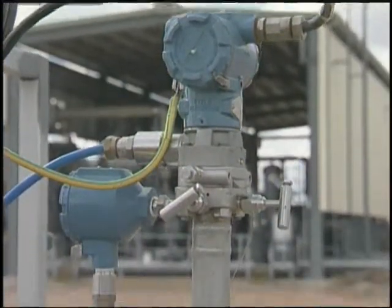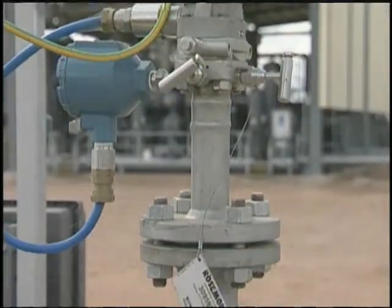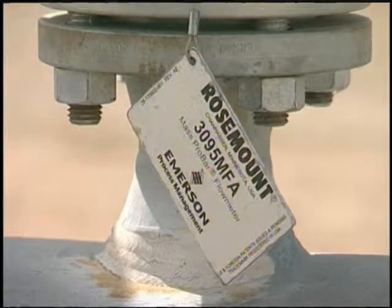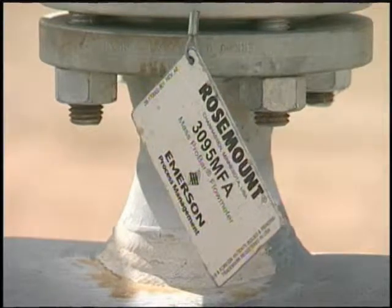Some of the challenges from a field instrument and sensor perspective were that some of the gas flows were at extremely low pressures, and the differential pressure generated across the annubar was extremely small. We supplied some annubars with multi-variable transmitters on those flow applications with very, very good results.